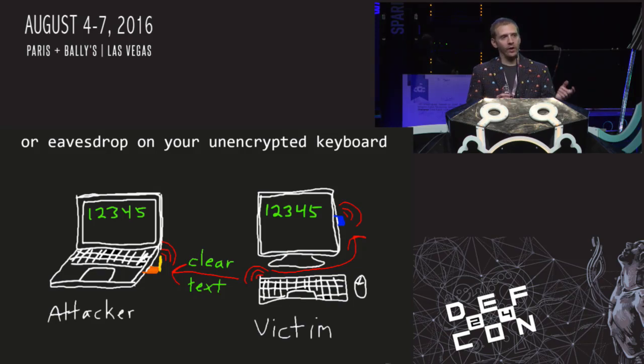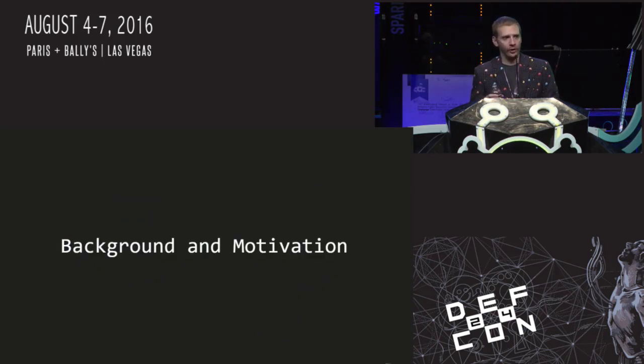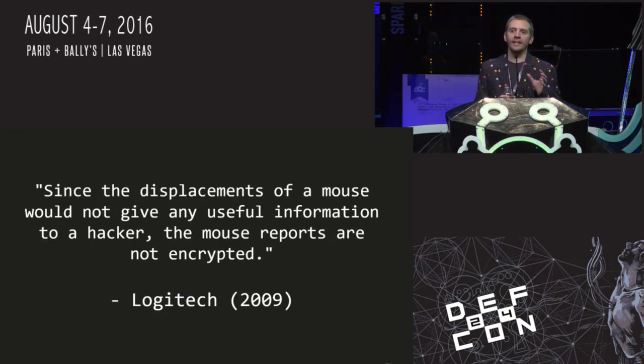The keystroke injection and force pairing vulnerabilities send radio packets directly to a victim's USB dongle — the computer cannot distinguish malicious from legitimate packets. For keystroke sniffing, when you type on an unencrypted wireless keyboard, an attacker can simply decode those packets going over the air and see everything you're typing. I started this project wanting to figure out how an unknown protocol works, and the clear choice was the Logitech mouse I was using. I found a Logitech white paper from 2009 stating: 'Since the displacements of a mouse would not provide any useful information to a hacker, the mouse reports are not encrypted.' Because they used the word 'hacker,' I decided I was going to find some vulnerabilities.